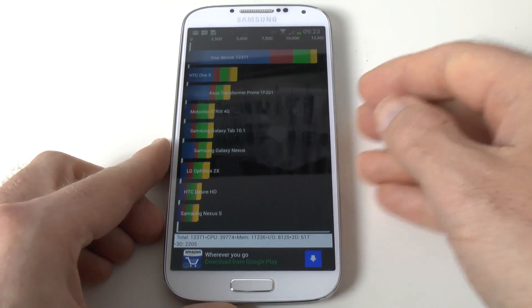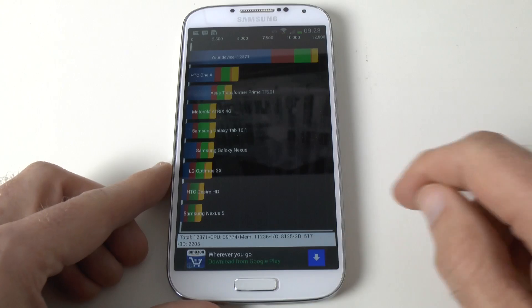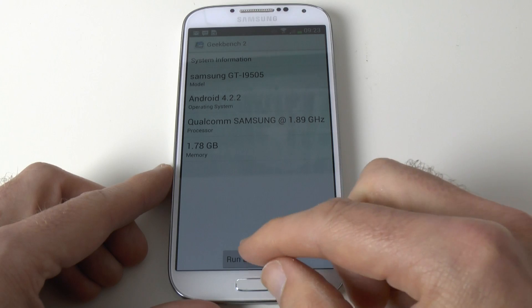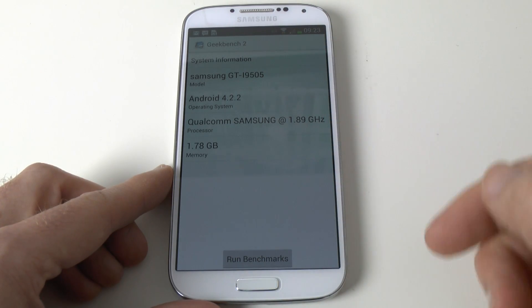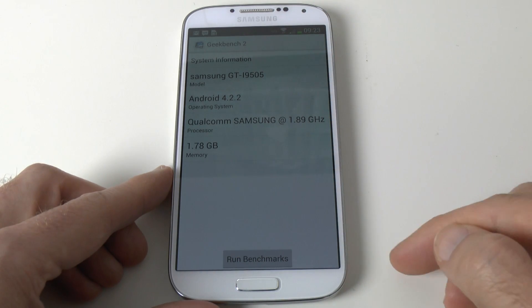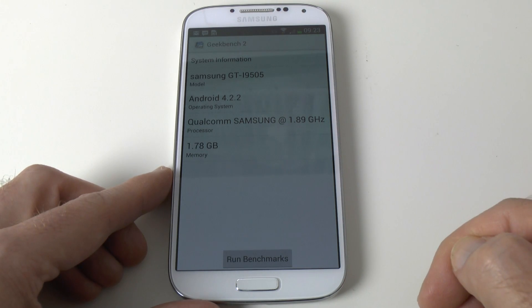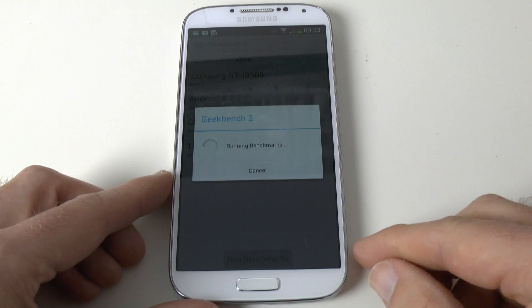That is an absolutely amazing score. Let's go back out to our home screen and we're going to Geekbench 2. Let's have a look at how this is going to perform. This gives you some specifics about the phone — you can see it's running Android Jelly Bean 4.2.2. The memory is actually shown as 1.78 gigabytes. Let's run the benchmarks.